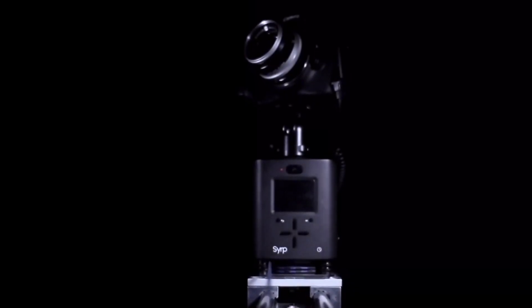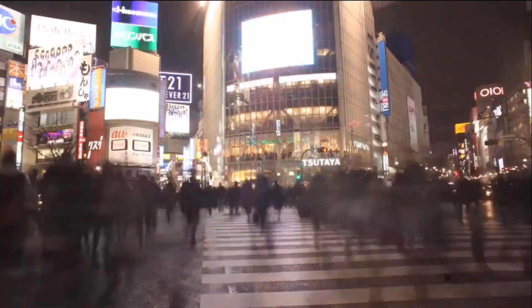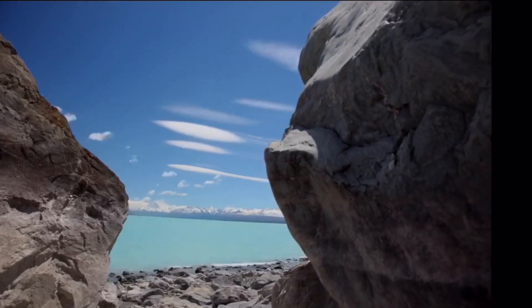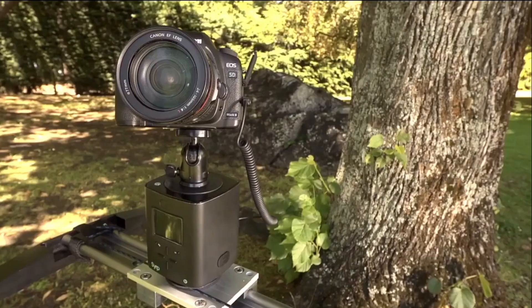Number 3: Genie. The Genie is a simple, affordable and extremely easy-to-use device for motion control and image capture for time-lapse photography and more. It is an all-in-one device that combines image capture with motion control. Simply attach your camera to the top of the Genie, plug it in, and program it to move and shoot to your desired needs.